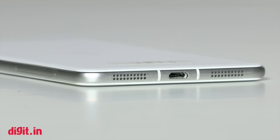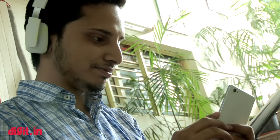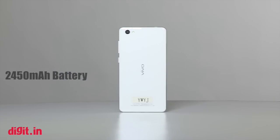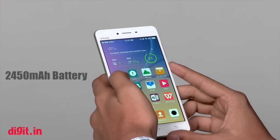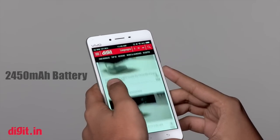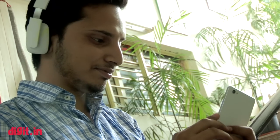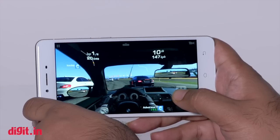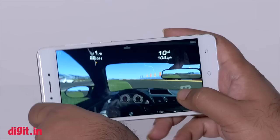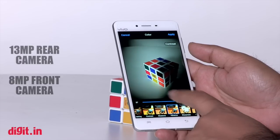The Vivo X5 Pro is loud enough — there are two speaker grills at the bottom but sound seems to come from only the left one. Music is better through headphones. The non-removable 2450mAh battery won't last a full day, but with moderate use can get you through about 12 hours. During testing the phone lasted 12.5 hours; daily usage varied from 11 to 13 hours.